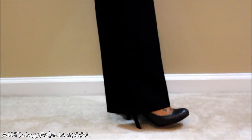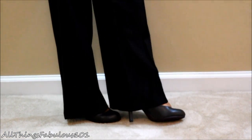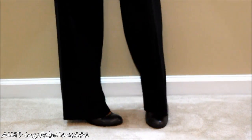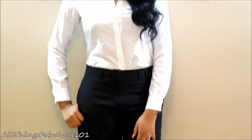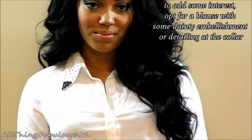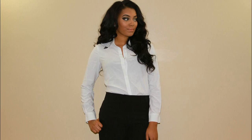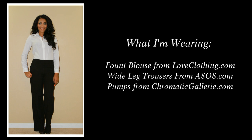For shoes, throughout the entire week of looks, I'm going to be wearing these classic pumps from Chromatic Gallery. Chromatic Gallery is a website where you can customize your own shoes. They're perfect for working ladies because you can customize them in heights of 2 inches, 3 inches, and 4 inches. The ones I'm wearing are the 4-inch pair — great for every day. They're not too high, but they give you a nice bit of height for ladies who like to wear heels.